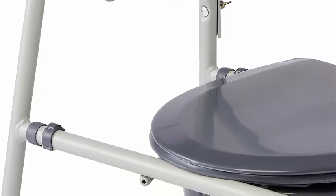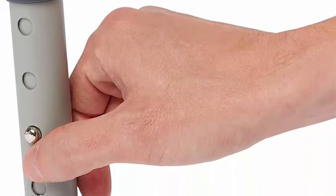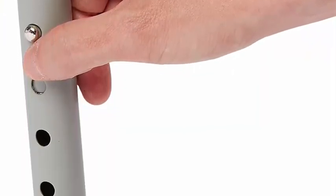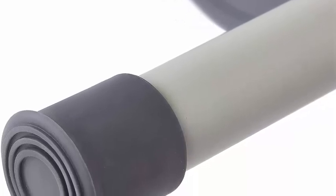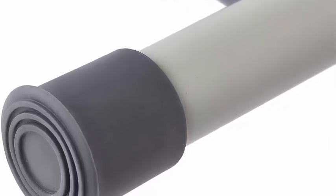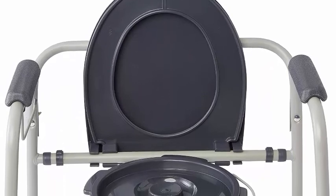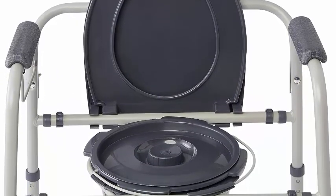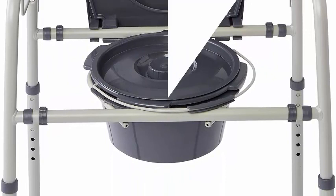Seat, bucket, lid, and armrests feature Microban technology for built-in protection that inhibits the growth of stains and odors from bacteria, mold, and mildew. Tool-free assembly with easy push-button height adjustment, convenient toilet paper holder, and non-slip rubber feet. Disposable liners sold separately. Weight capacity 350 pounds (159 kg). Seat height range 16.5–22.5 inches (42–57 cm), seat depth 16 inches, width between arms 19 inches, overall width 21.25 inches.